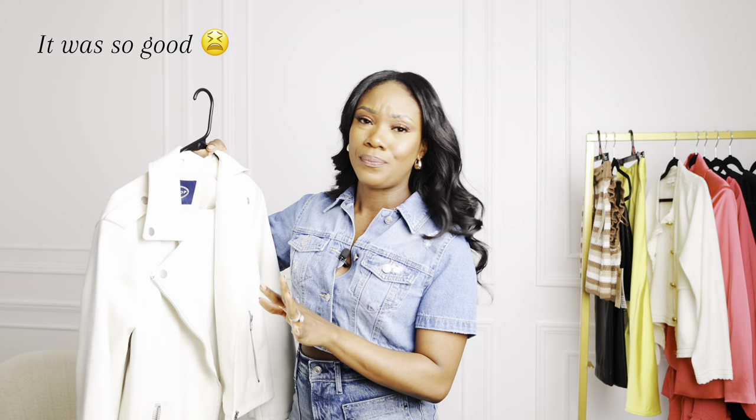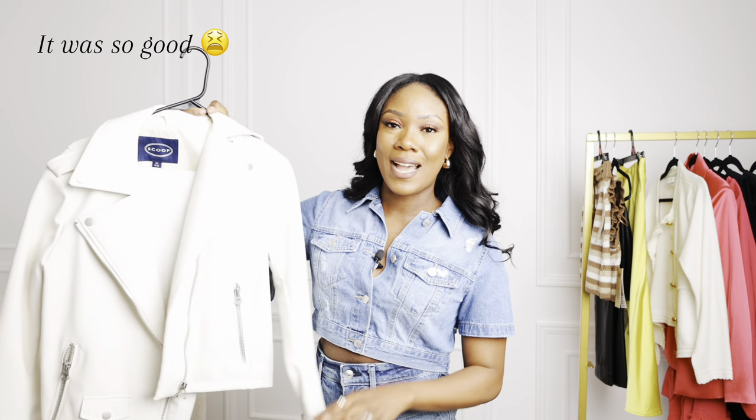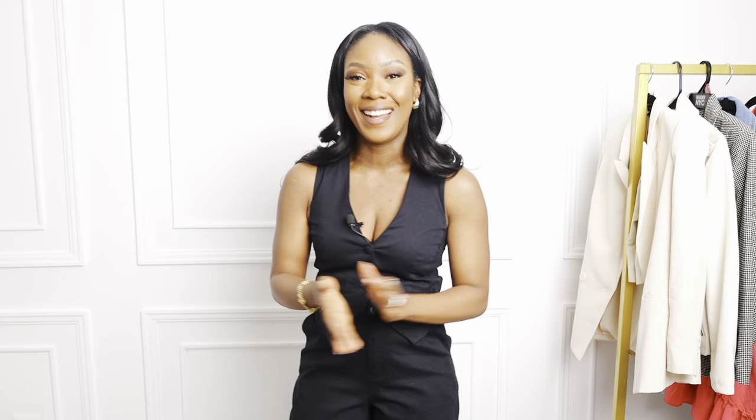This Walmart haul has been long overdue. If you saw the 'come shop with me' video you've probably been waiting for this haul, and I apologize. I shot the video but I bought a new mic and didn't turn it on, so the entire video had no audio — that was a little discouraging. But here we are. It's been a few weeks and I hope the items are still in stock.